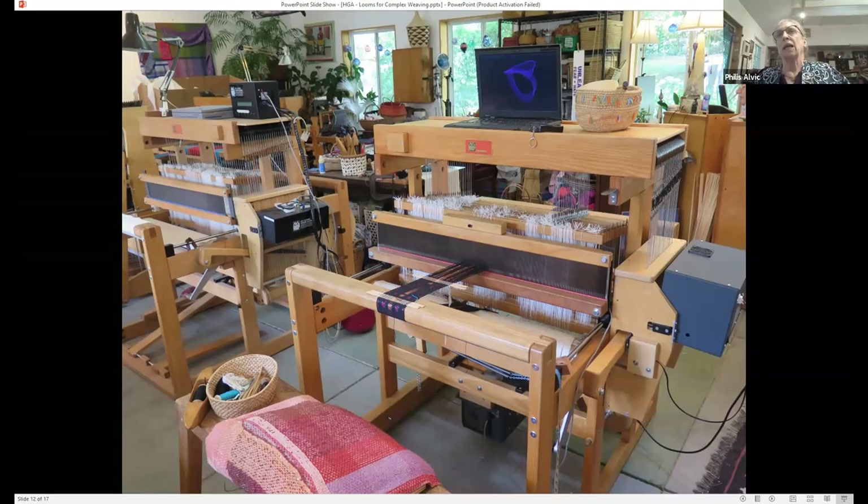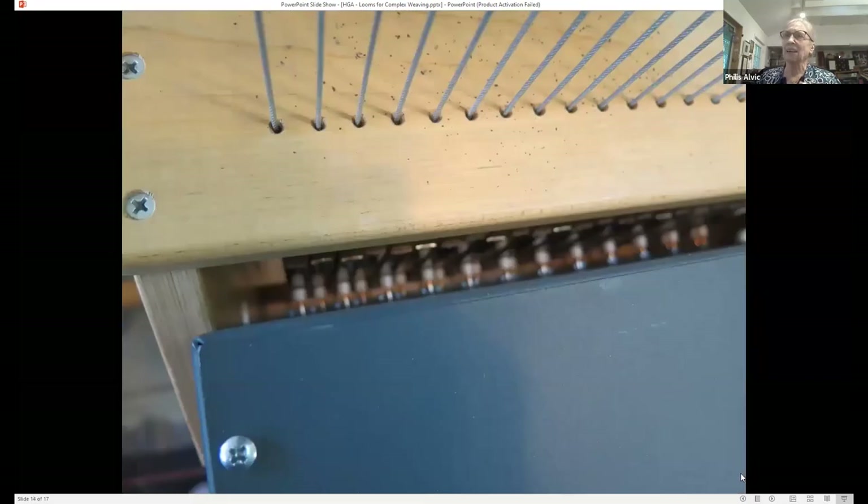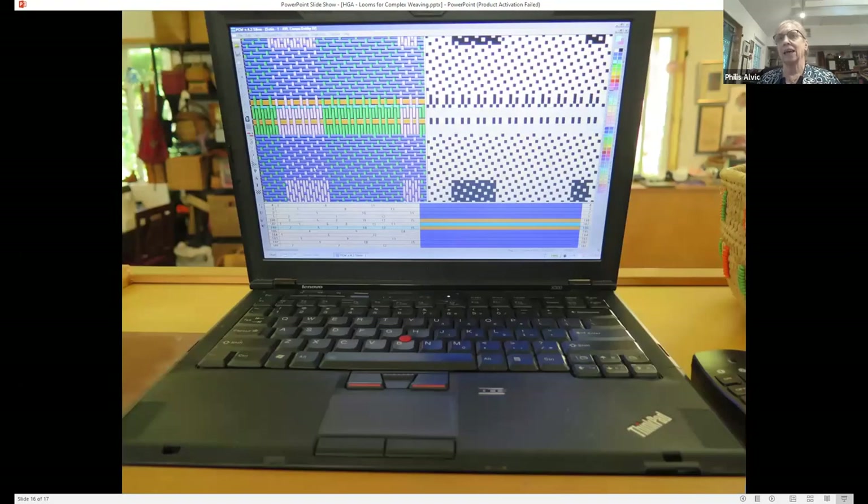What is also new on this one is I no longer have the pedals underneath. This is the Dobby mechanism on the side, and those are the solenoids that get activated by my computer program. On this loom, I also have this device underneath, which is an absolutely wonderful invention called an e-lift. I no longer have to use my muscles to lift the harnesses. I just press a button and it goes to the next row in my weaving.